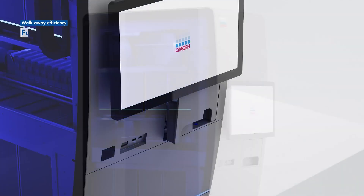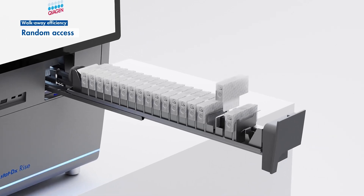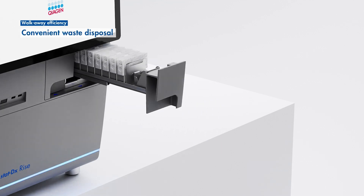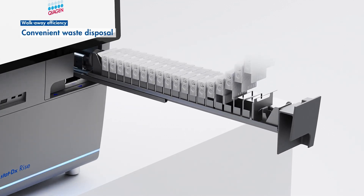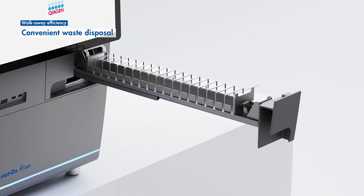The smart drawer also offers random and continuous access, meaning an urgent test can be added to an ongoing run at a moment's notice. Once your tests are finished, the used cartridges are automatically placed in the dedicated waste drawer so you can dispose of them safely and quickly.